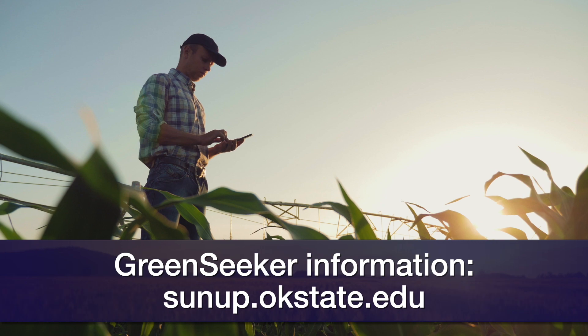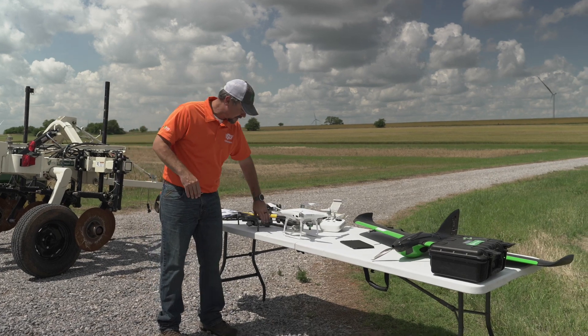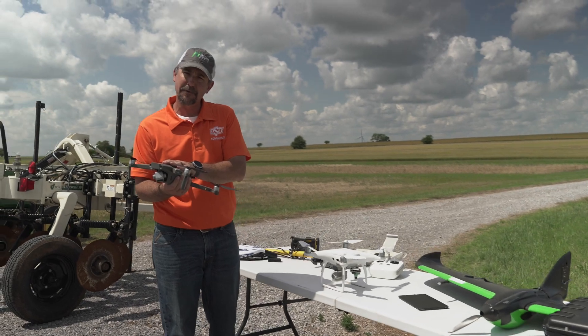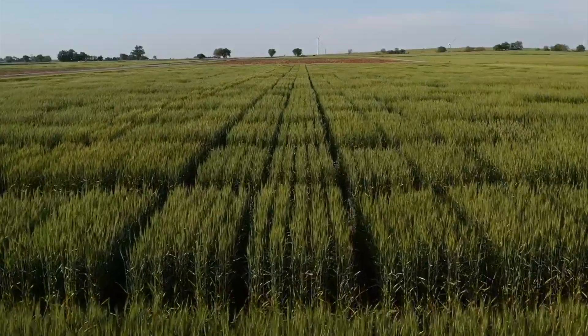Among the three drones we utilize in the program, we have the small Mavic — a handy little unit that takes just a couple of minutes to get up in the air. We're able to look over fields and it really gives us a much better bird's-eye view of a quarter section, so we know where we need to go to scout.